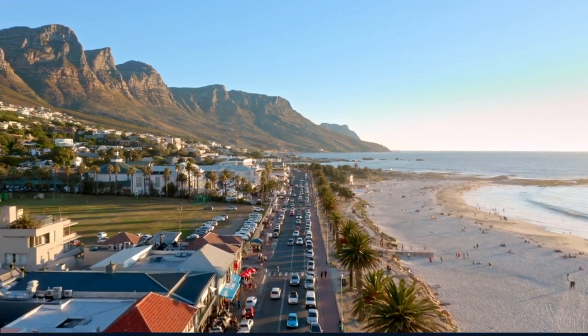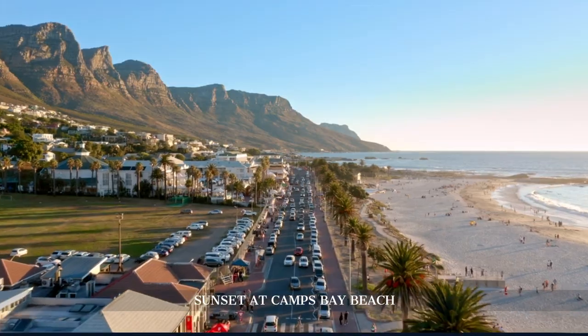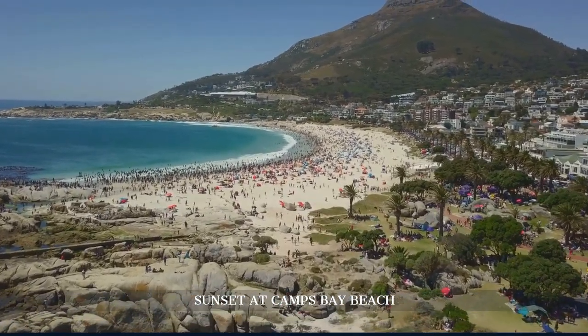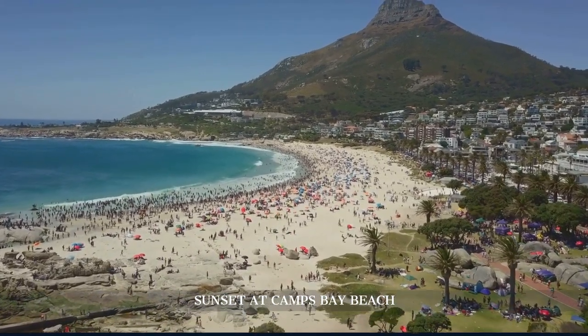As our journey nears its end, we find ourselves at Camps Bay Beach, watching the sun dip below the horizon. The beach, with its white sands and crystal clear waters, is the perfect place to reflect on our Cape Town adventure.